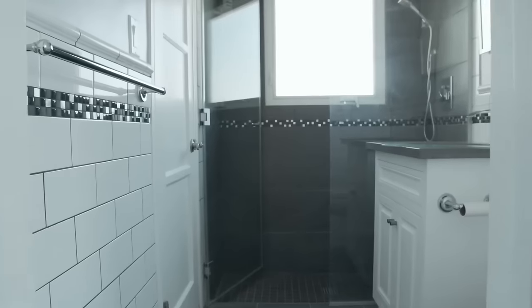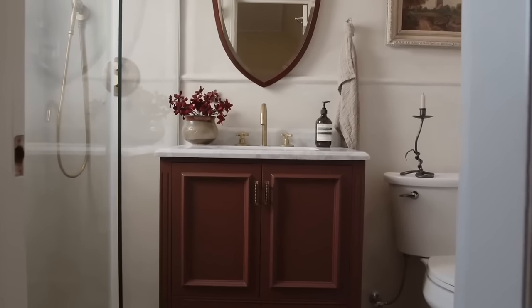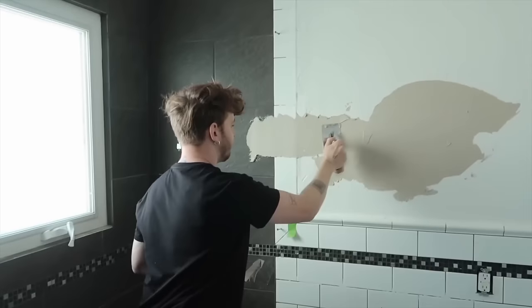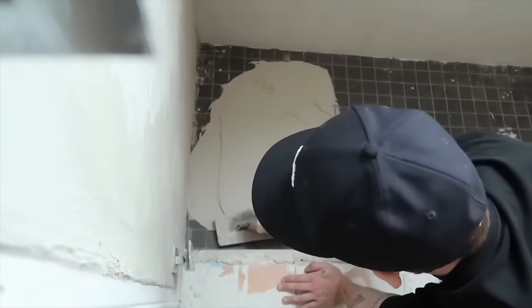Project number three is probably the one most of you are wondering about, because if you watched my small bathroom makeover, you saw that I actually plastered over the top of the tile in my bath. I did not do any demo in this bathroom at all — I went right over the previous tile with plaster. The product is by a brand called Miodid and it is called Concretta. It went so insanely viral on every single platform. It's not just that it went viral — it was such a cool and innovative idea. And I found out it's fully waterproof and you can use it in showers.